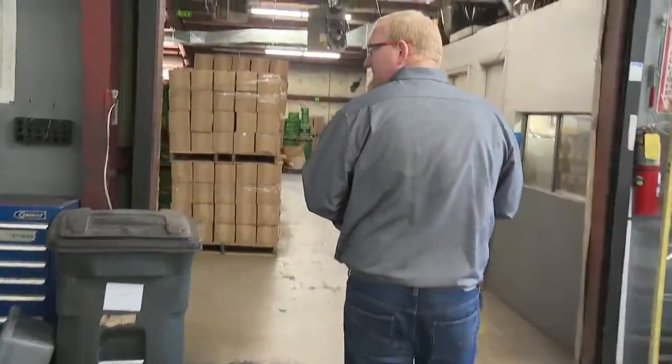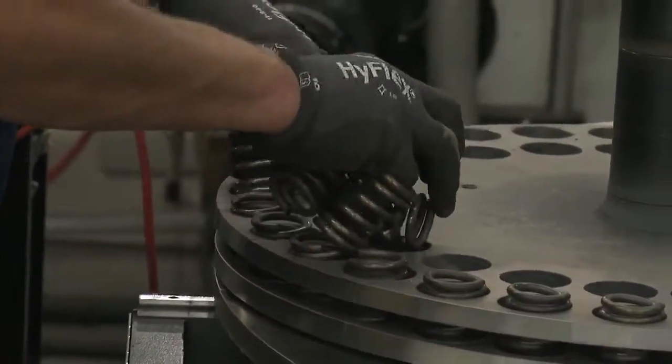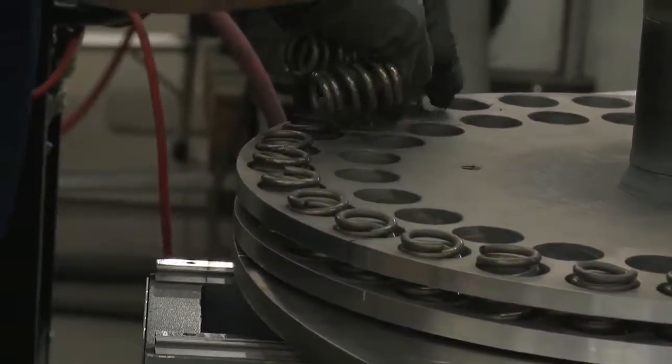Jason says in the springtime, the company will make at least a million parts in a single day. Countless varieties of applications that we get to see. Because springs are inexpensive and they're everywhere, we get to be involved in any type of industry pretty much in the world.